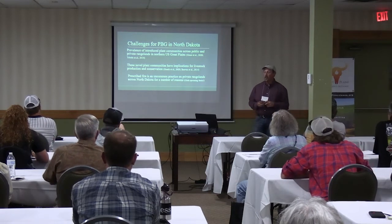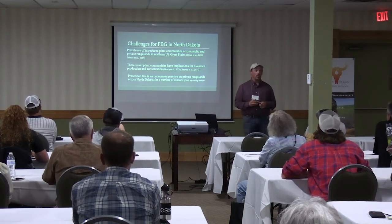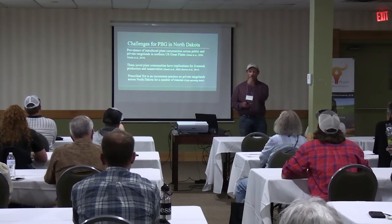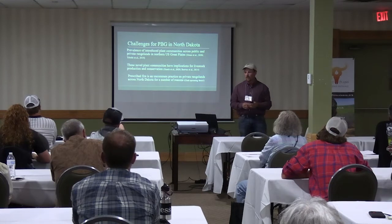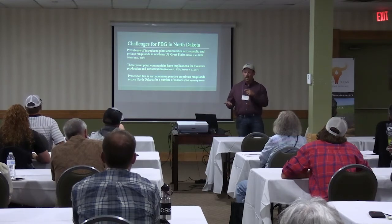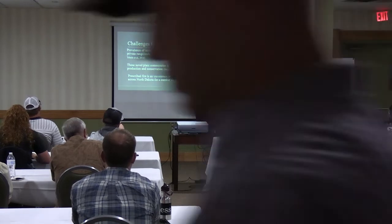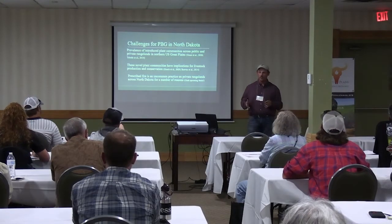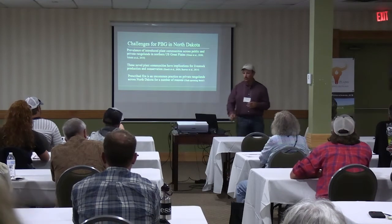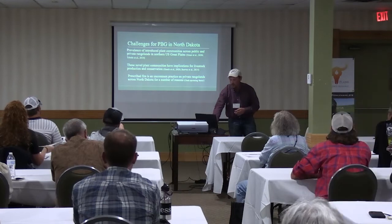Another main challenge is that prescribed fire is a very uncommon practice on private rangelands across North Dakota. When I looked at it in 2020, I don't think NRCS in North Dakota had spent any money on cost share for prescribed burning — it was pretty much all cross-fencing. One of the other grad students in the lab at NDSU, Autumn Clark, is finishing up her master's looking at the human dimensions side of fire in North Dakota, with one or two papers out in submission.